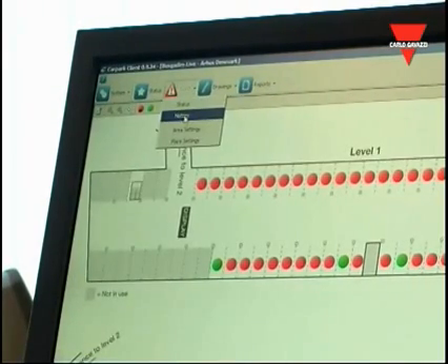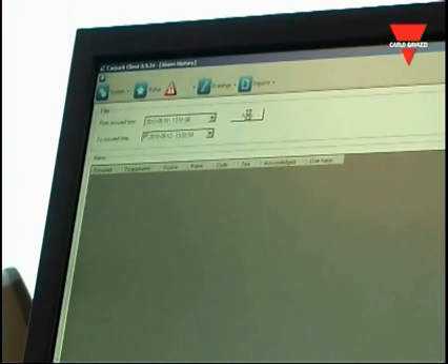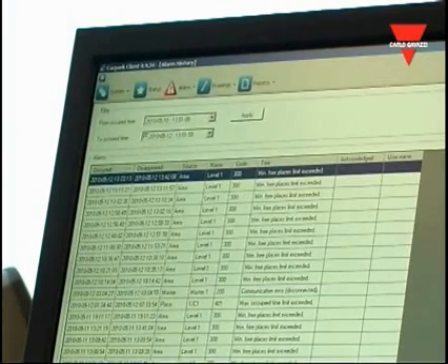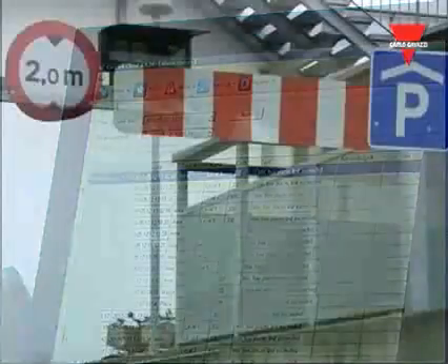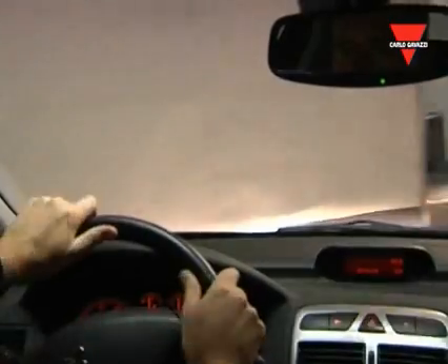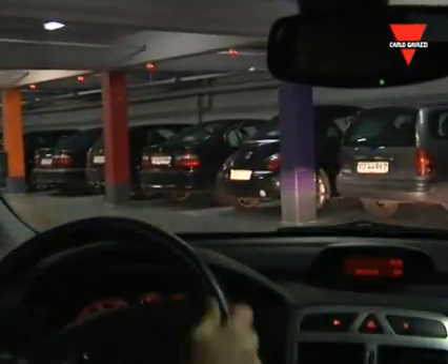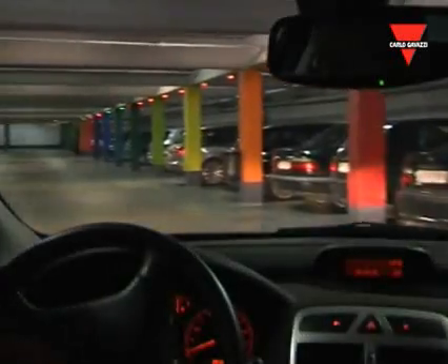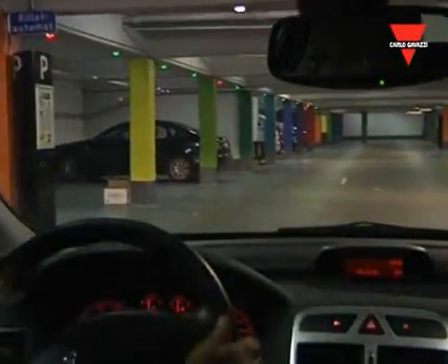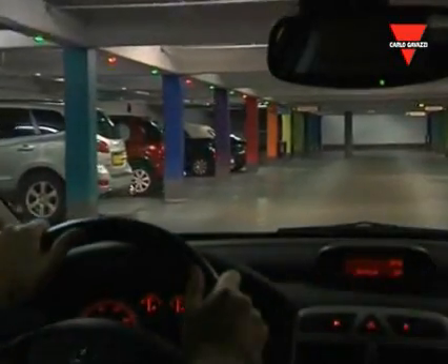The parking guidance system can be integrated easily with other commercially available software programs for various parking applications. With the parking guidance system, the users of busy parking facilities will have an improved parking experience, resulting in a higher perceived value. Precious time is saved, the level of comfort is increased, and the stress and emotion created by the search and fight for an open parking bay is avoided.